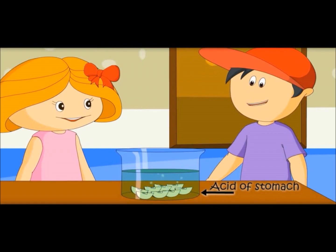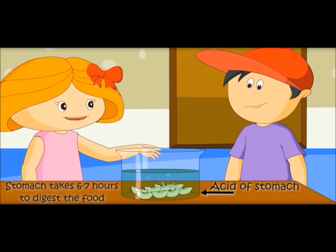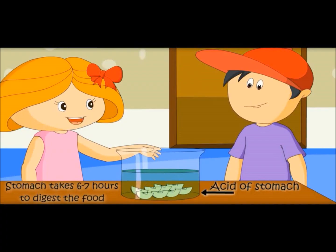It is taking time. The stomach takes 6-7 hours to burn all the food.